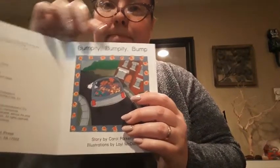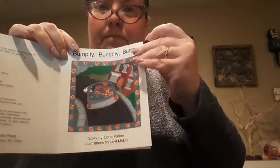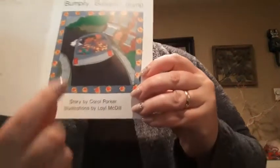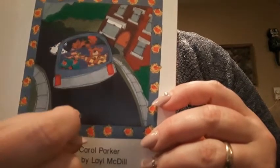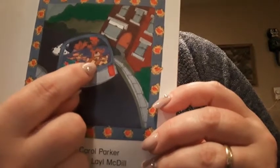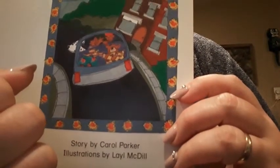Bumpity, bumpity, bump. What do we see here? I see one, two people in the car. And I don't know, is that a person? And then it looks like this is a very friendly bear. Gee, I wonder what this story is about. Let's see.